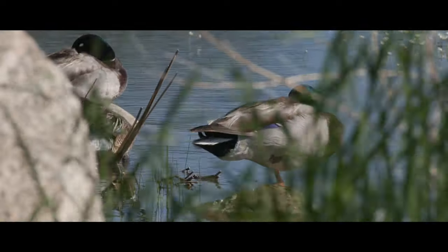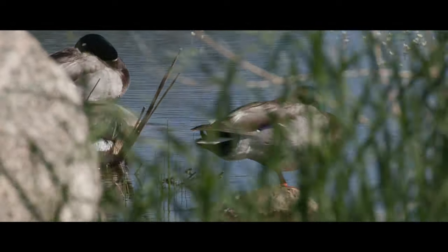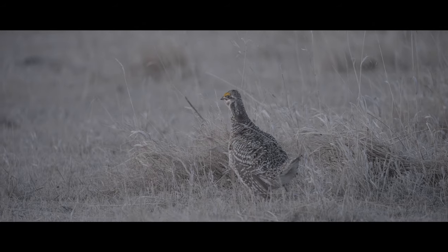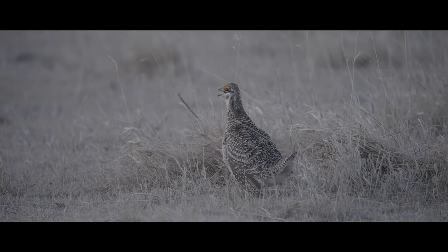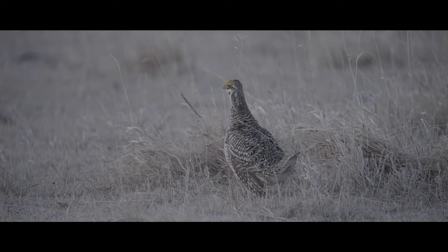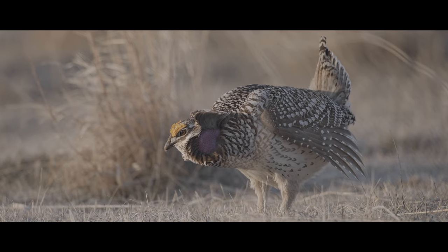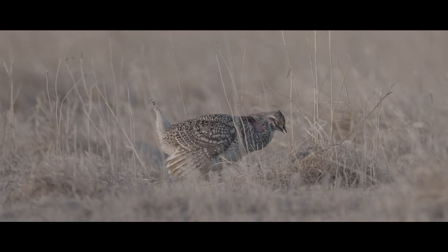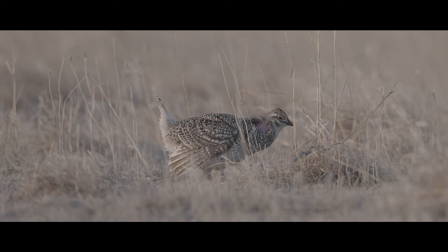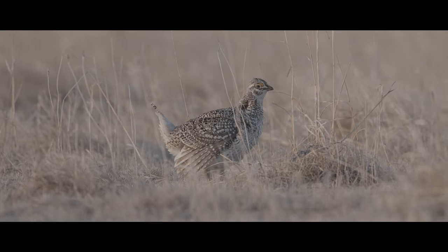Anytime we can improve the quality of the grass, it improves habitat for a wide variety of species, including the sharp-tailed grouse. It's just fun to come out here early in the morning when the sun's coming up and see all the different kinds of wildlife moving around and birds singing. It's just different.